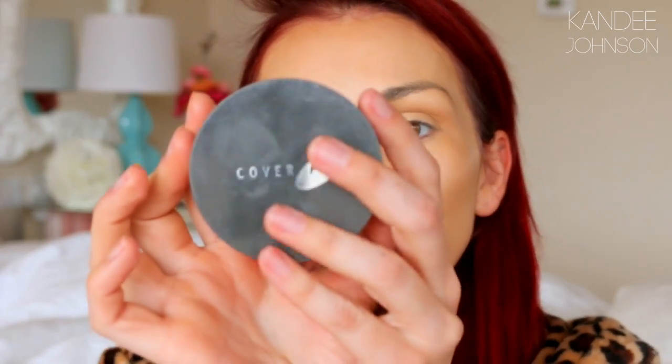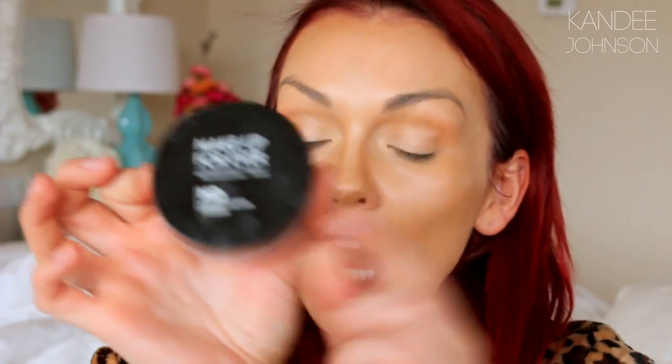Now comes the very important part — locking all this color in. You want to use a translucent powder to set all your makeup, otherwise it's going to melt off and all this work is for nothing. The translucent powder from Cover Effects is really great, but if you want very flawless high-definition skin that looks photoshopped, you want to use a high definition powder. This is the Makeup Forever High Definition Powder — your skin will look so perfect. You press the sponge into it and press it on. This sets your makeup and locks it in place and makes you look like you have angel skin.